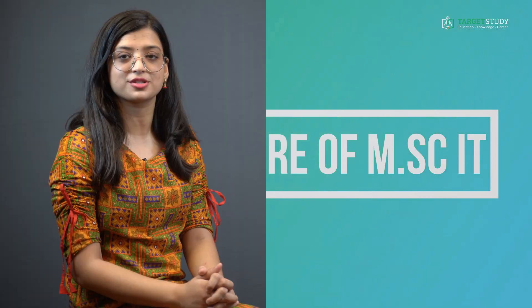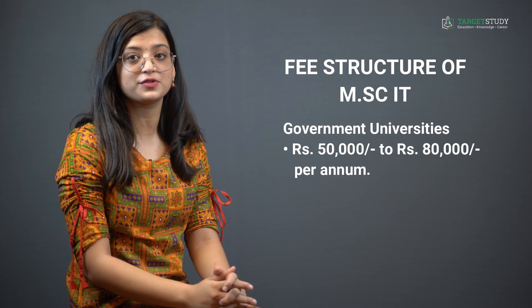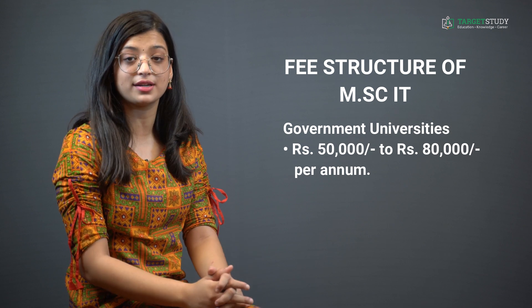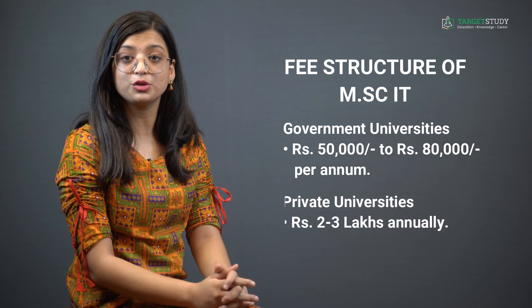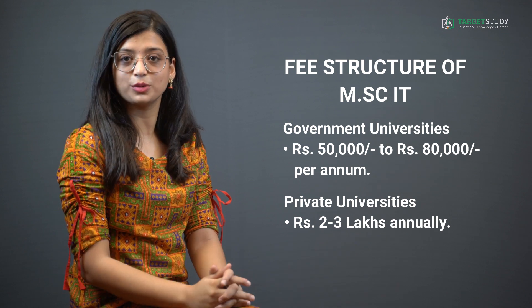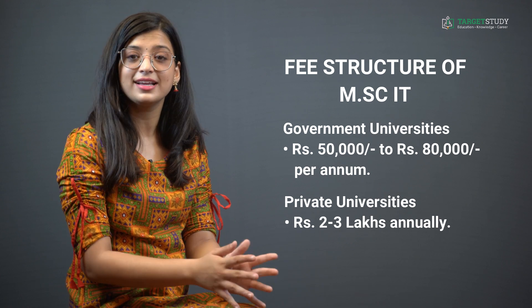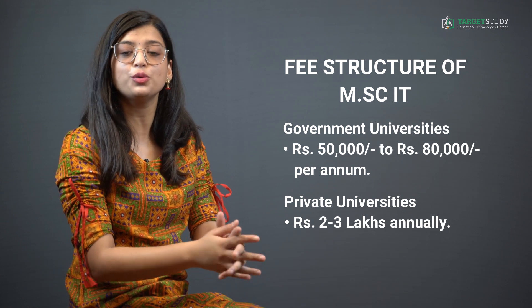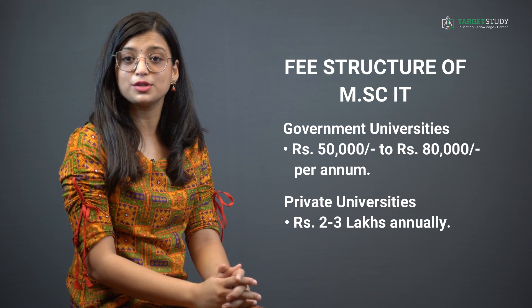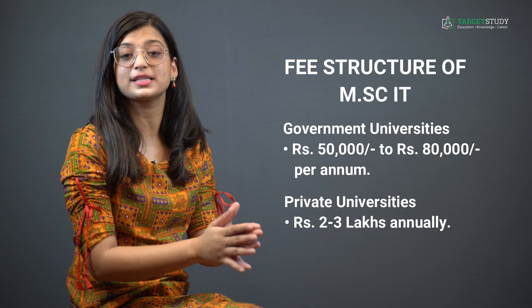The average fee for the MSc IT course ranges from ₹50,000 to ₹80,000 per annum in government universities, and in private universities, the fee varies from ₹2 to ₹3 lakhs annually. However, this fee structure may vary slightly depending on the reputation of the institute. It is always advisable to go through the institute's information brochure to know the exact fee charged.